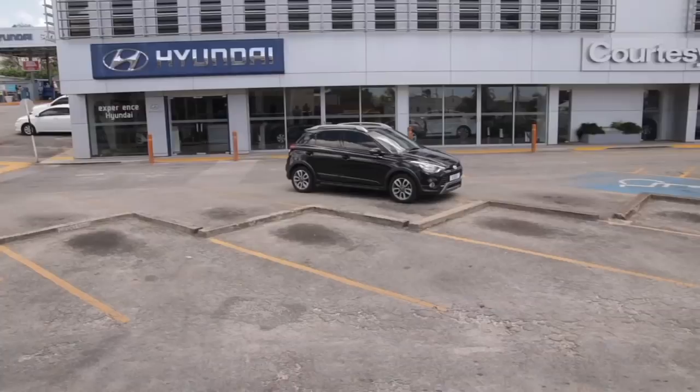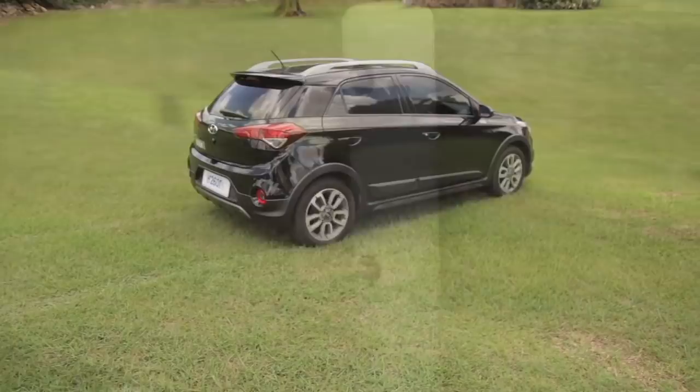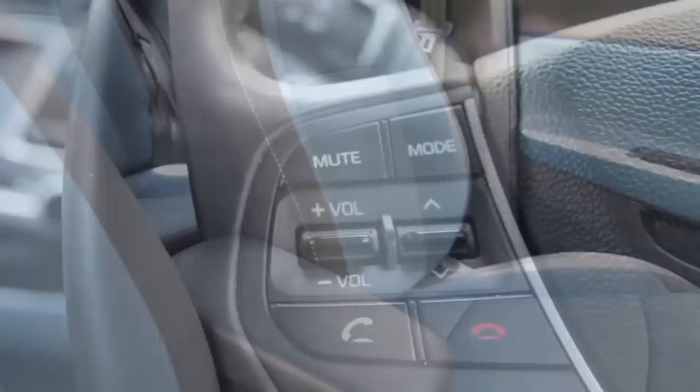The 2018 Hyundai i20 Active is a true crossover vehicle with improved ground clearance, roof rails, skid plates and 16 inch alloy rims. The Hyundai i20 Active has a modern interior with two tone colors, lots of storage and leg room for passengers. This car boasts a peppy 1.4 liter engine that is responsive and offers good performance with fuel efficiency.